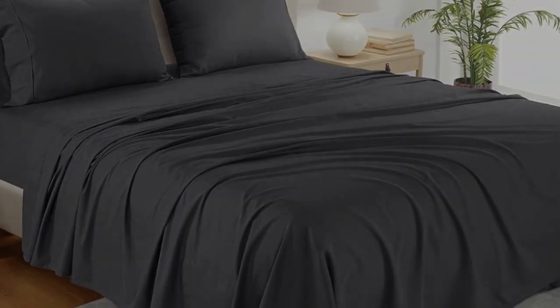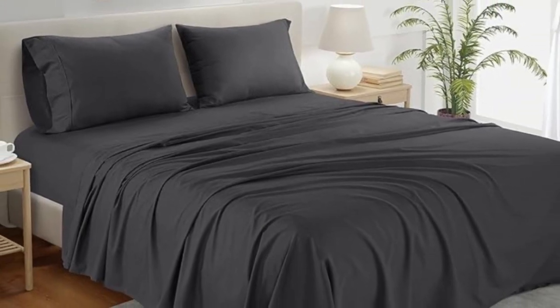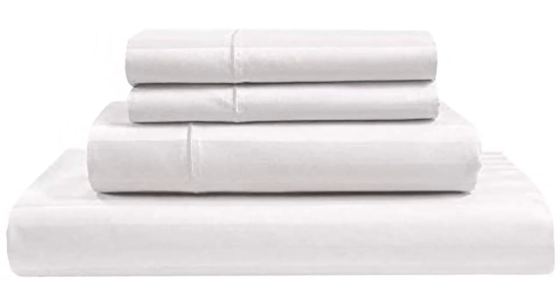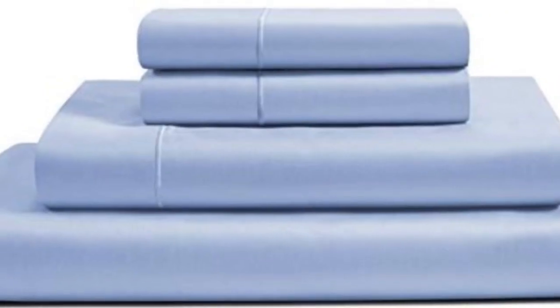How it performed long-term: when home testing this sheet set for six months, we raved about the softness and smoothness of the fabric. We loved that the lightweight material felt cool and breathable, and the sheets regulated our temperature to prevent overheating. We didn't notice any significant shrinking or wear and tear, and we liked that the fitted sheet was truly deep pocket.